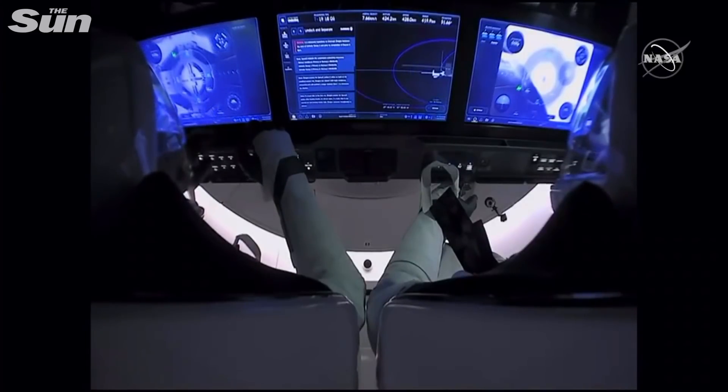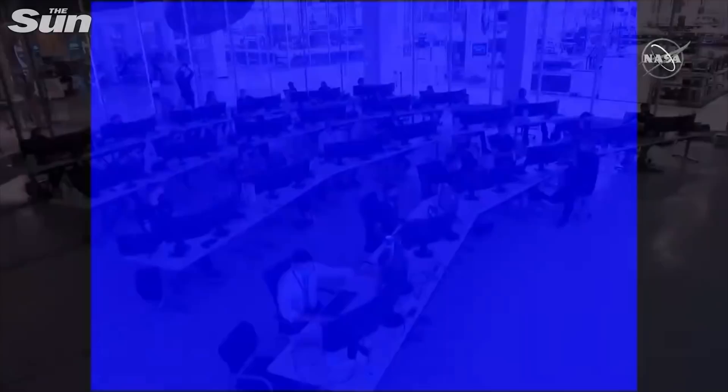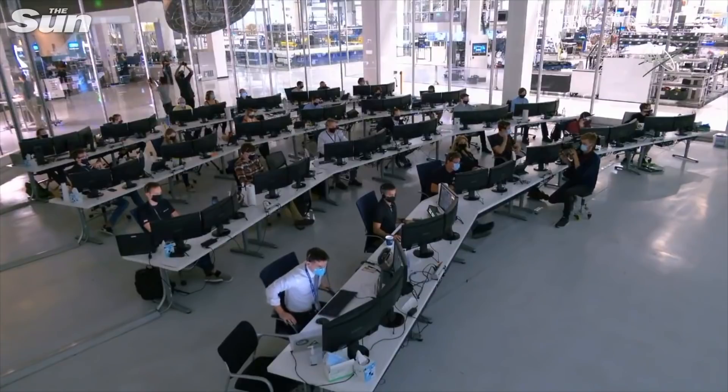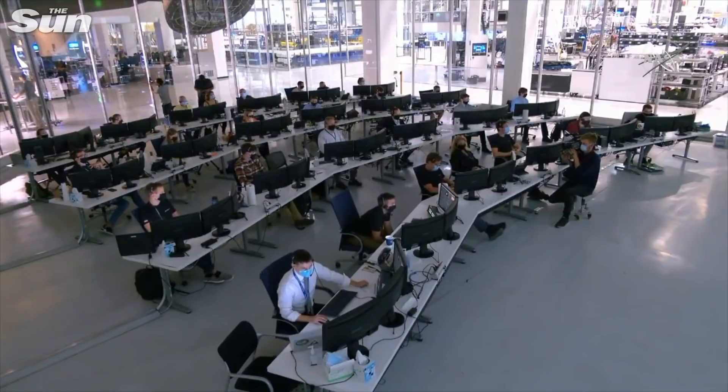Dragon SpaceX, undock sequence commanded. Pepper copy. That undocking sequence right on time, and that was 4:30 p.m. Pacific time, 11:30 p.m. GMT. The umbilical now retracting. The International Space Station flying 263 statute miles over Namibia, Africa.